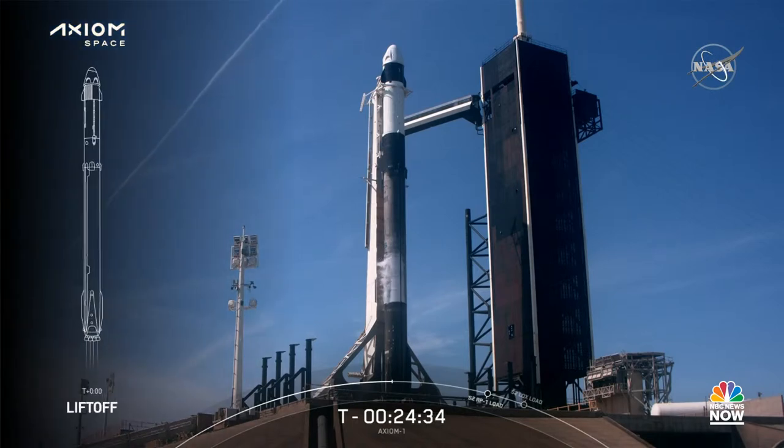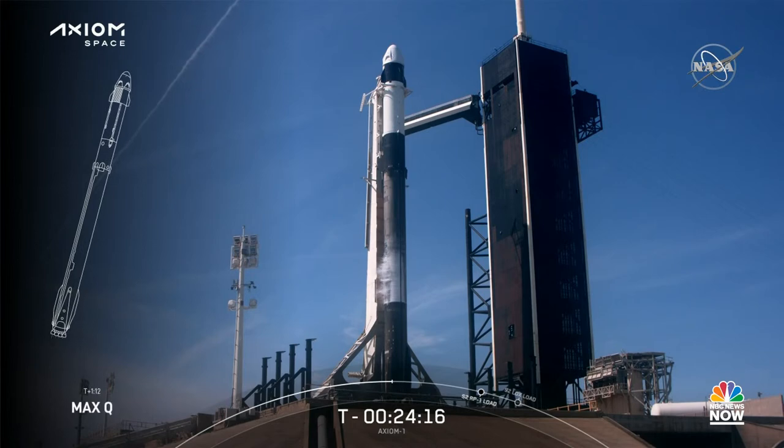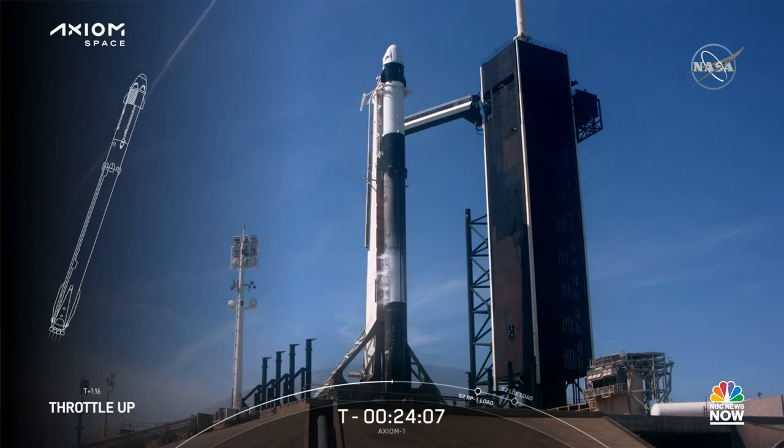Once we hit T-0, we will watch Falcon 9 and Dragon lift off from historic launch pad 39A and make their ascent. At about 50 seconds into flight, Falcon 9's engines will throttle down to help pass through the period of maximum dynamic pressure, or Max-Q. Once we hit Max-Q, the vehicle will be going supersonic. Once we're through that period, we can throttle up our Merlin engines again.